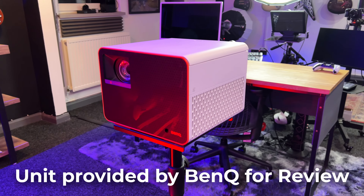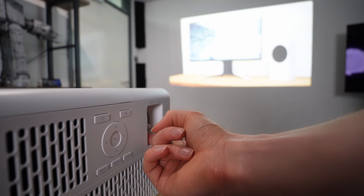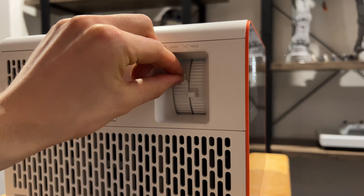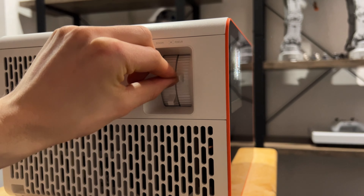The BenQ X3000i costs $1,999 with an adjustable screen that can go up to 150 inches using the manual zoom and focus wheels. This lets you get the perfect screen size for your room or the current content that you are consuming.